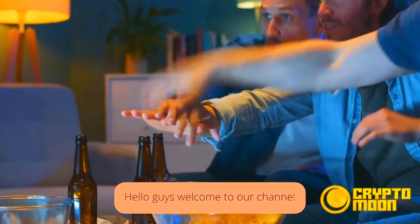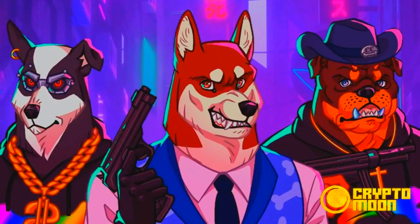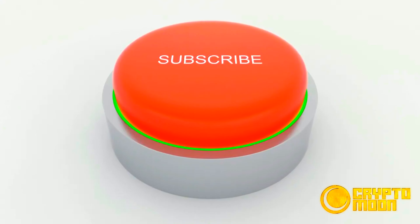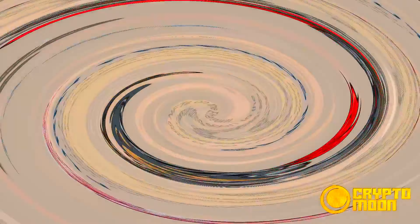Hello guys, welcome to our channel. Today we are going to discuss Furry Friends NFTs. Before moving forward, do subscribe to our channel, Furry Friends NFTs.